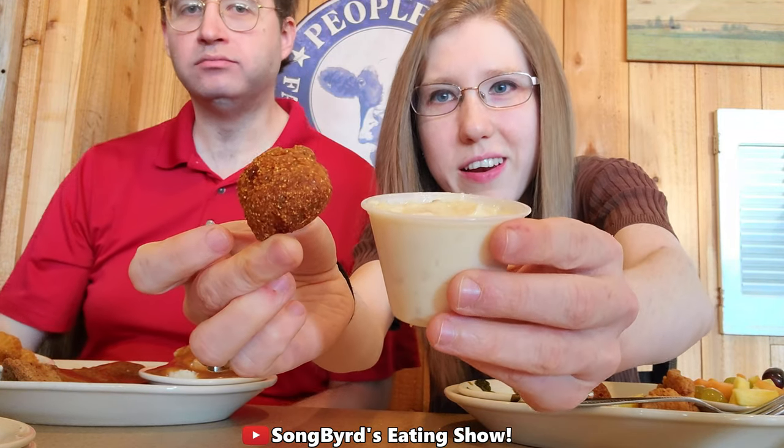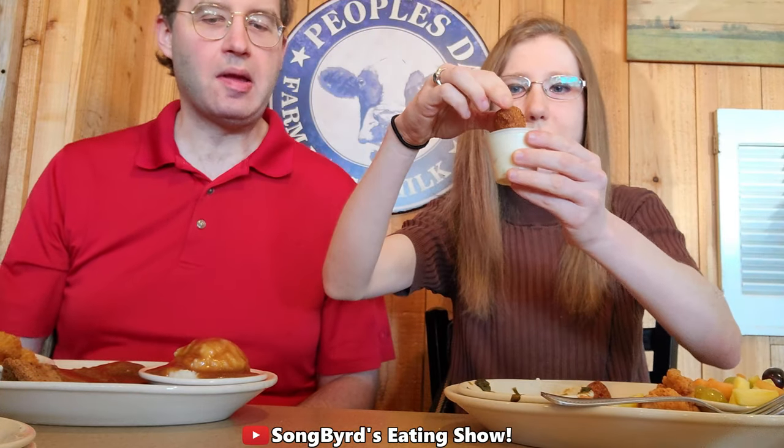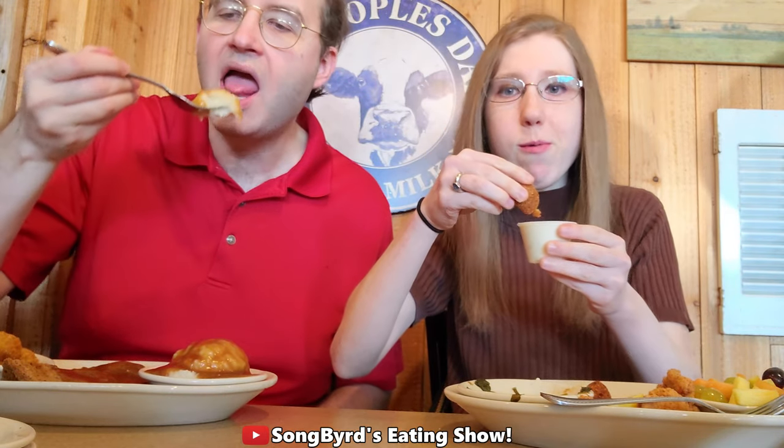We got some hush puppies — look how cute these little things look — and this is tartar sauce, so we're going to see how it tastes. I'm going to try some of the mashed peas and gravy. Wow, that's inside — it's like a nice sausage taste.